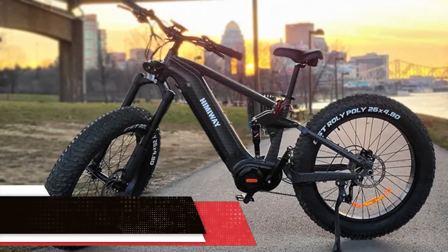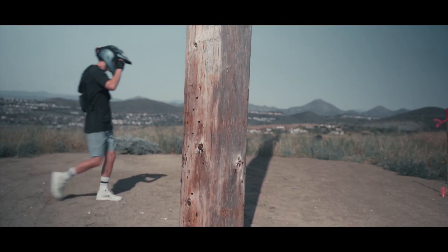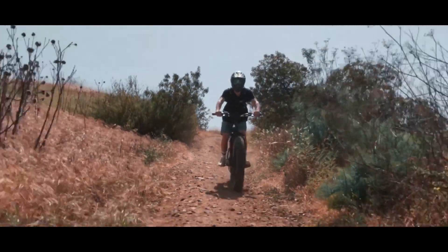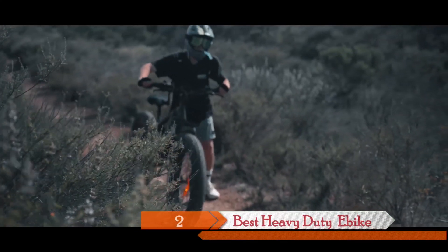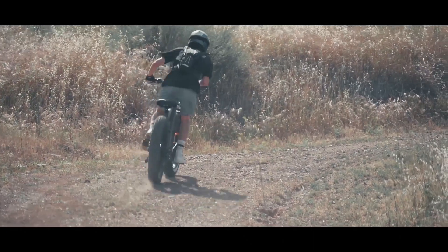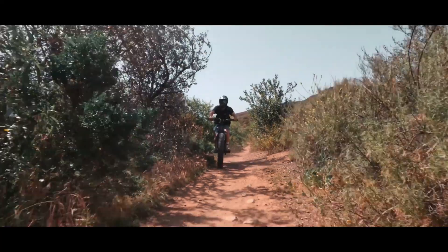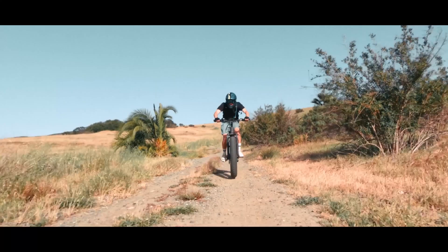For those seeking a rugged and heavy-duty e-bike, the Himiway Cobra Pro is a game-changer. With its 1000W mid-drive Bafang motor and an impressive 160Nm of torque, conquering hills and rough terrains becomes a breeze. The 48V 20Ah lithium battery offers an astonishing 80 miles of range in PAS mode. This bike's 4-bar linkage suspension technology ensures stability and better shock absorption, while the 26x4.8 super fat tires guarantee traction and versatility — perfect for the wild explorer.